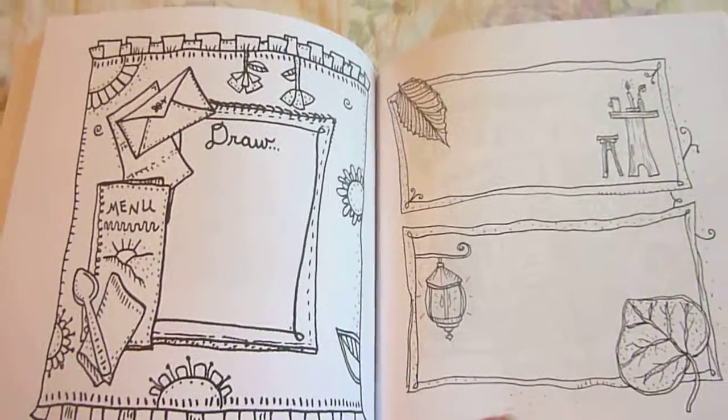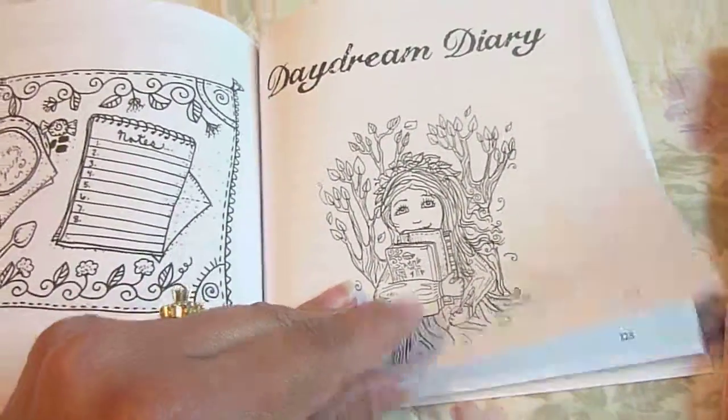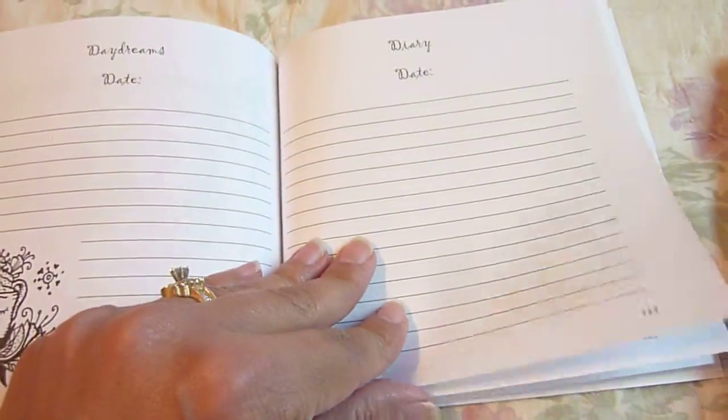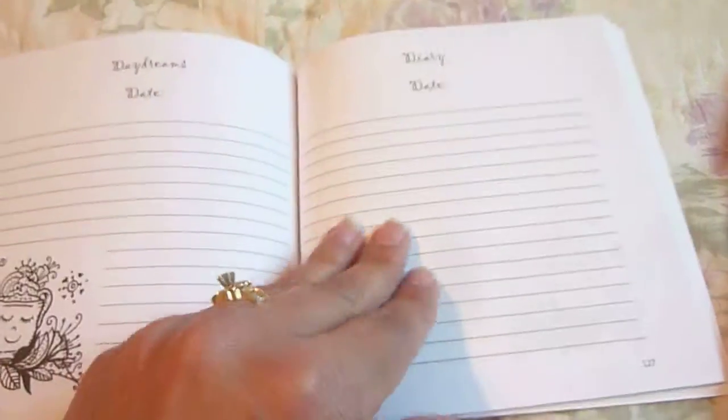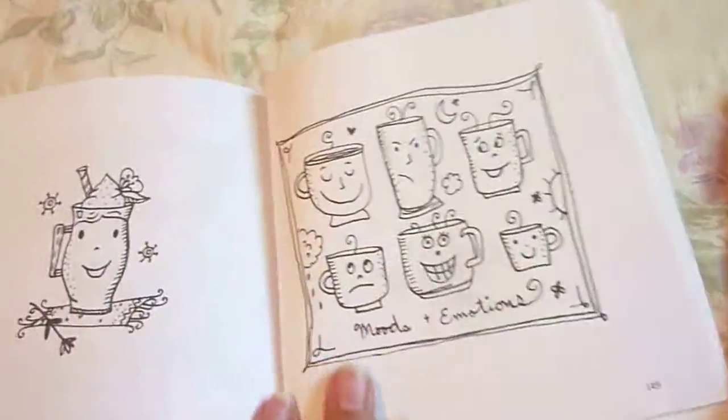I like this page — I think there's only one in here in this book, though. Daydream diary. You can write your daydreams. I was a daydreamer when I was younger. You can even share this with your children and write some of their little daydreams. Get your feelings out. These are just so cute.